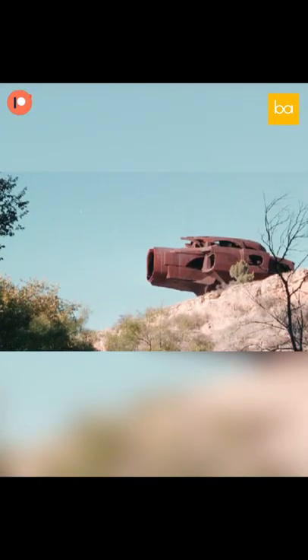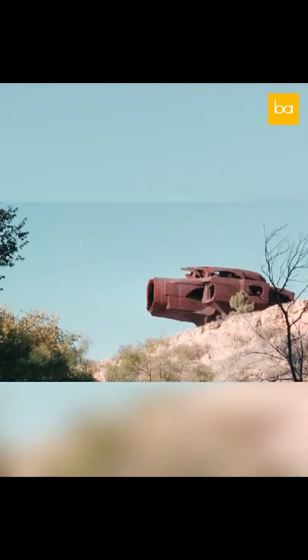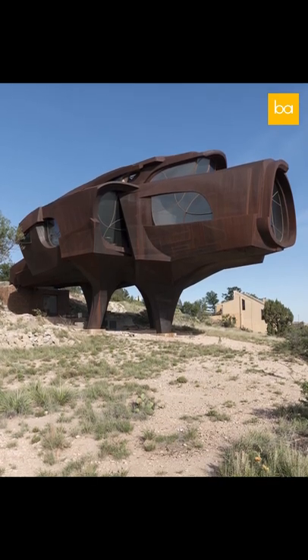He once said, "What you're seeing is 33 years of design, not just 3 months of design and 33 years of labor," which is kind of poetic if you think about it.